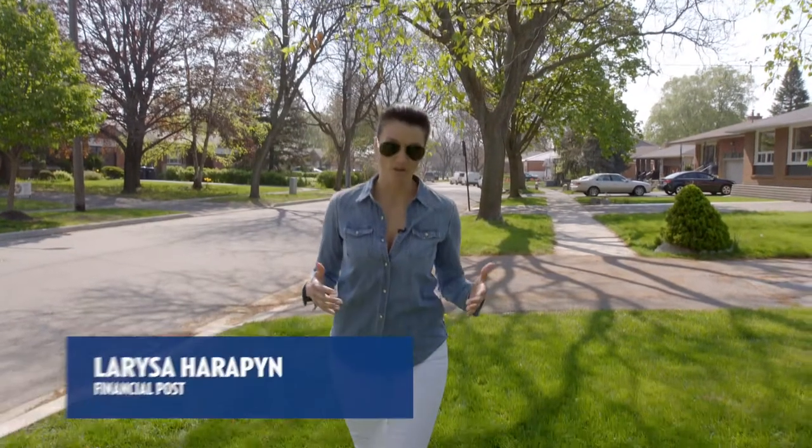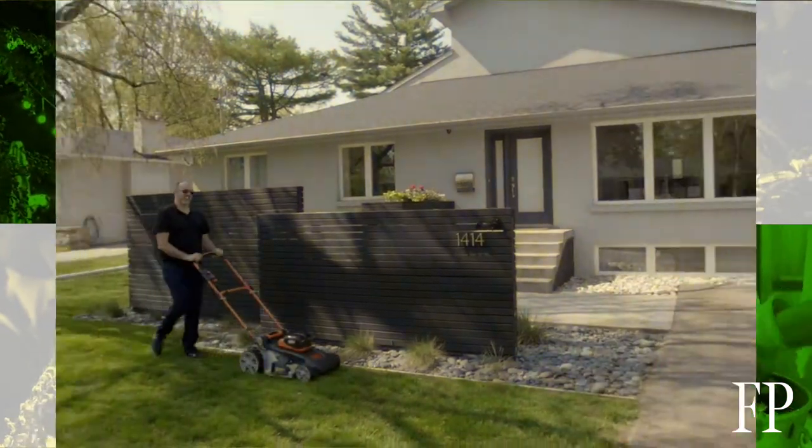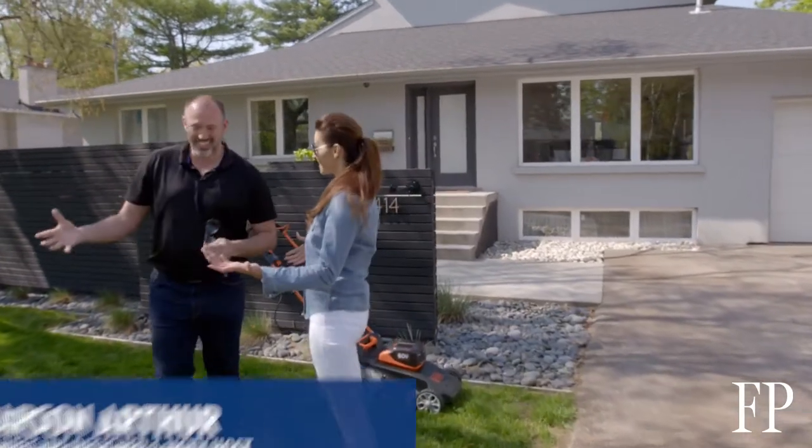We often think about the interior of our homes and staging a home when it comes to selling a property, but a first impression is everything. We're going to talk to Carson Arthur about why curb appeal matters and how it can increase the value of your home.